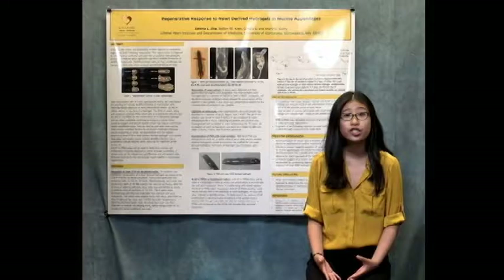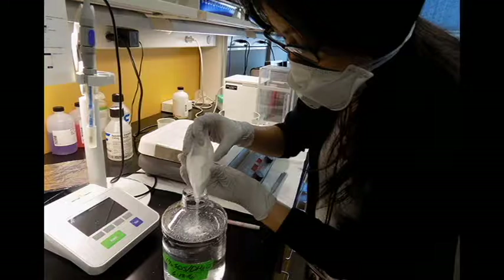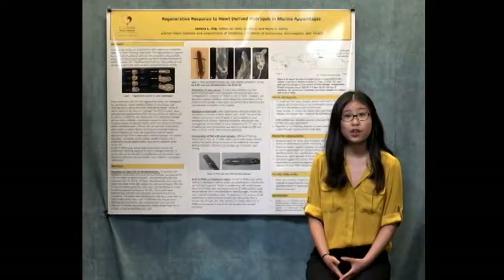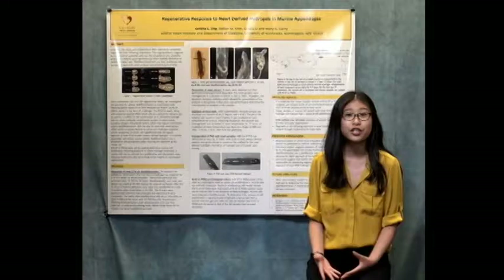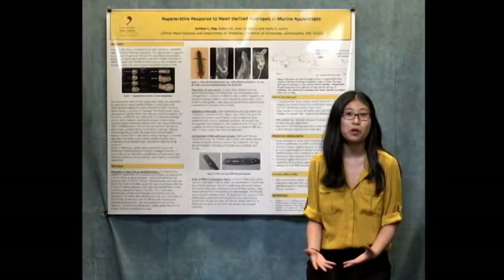The extracellular matrix of a newt can be used to construct a hydrogel while retaining collagen and growth factors that could possibly induce cell de-differentiation. Newt cellular extract can also be constructed into a hydrogel while retaining intrinsic newt factors that could prompt de-differentiation. Therefore, we hypothesized that exposure of topical newt hydrogels to a severed mouse's tail would induce the cells to de-differentiate into a proliferative and pluripotent state such that the tail is regrown.